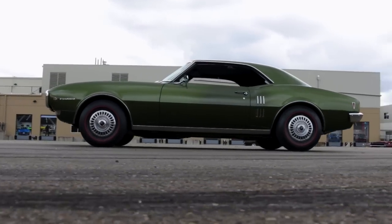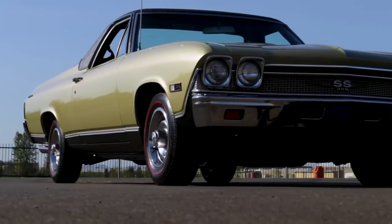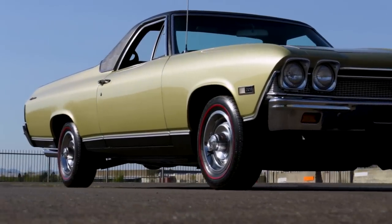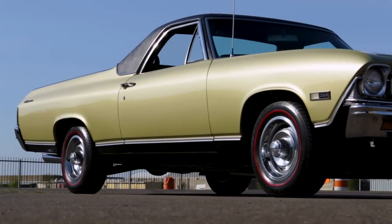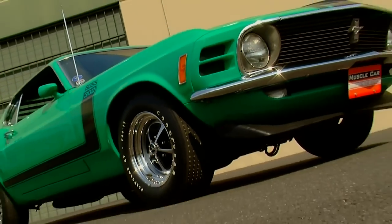Our friend Kermit the Frog once said it's not easy being green, but if you're one of these top six viridescent muscle machines from the Brothers collection, it's easy to see why the color of moss is the boss.